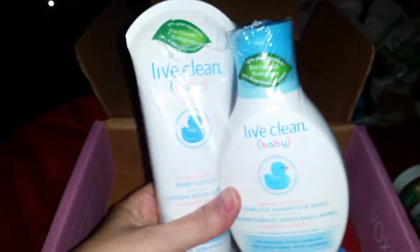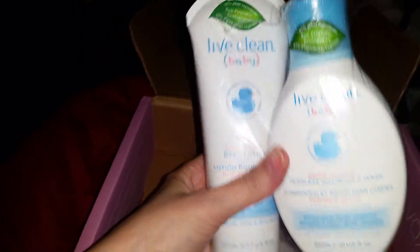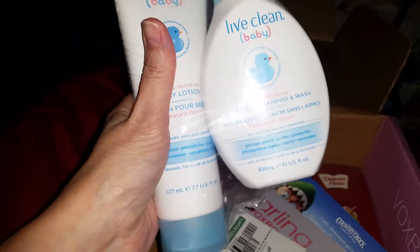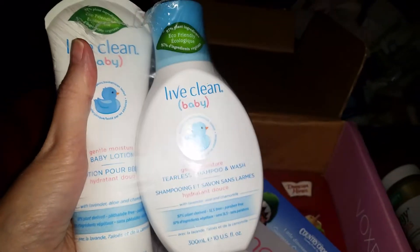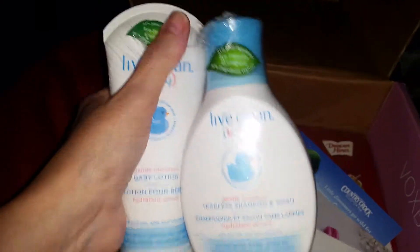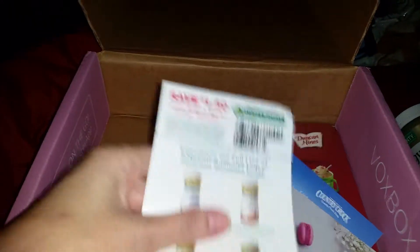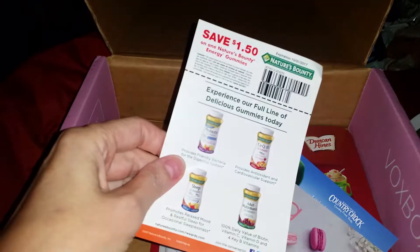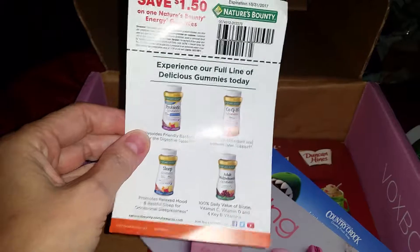Here we have Live Clean Baby — it's a tearless baby shampoo and a baby lotion. I love baby shampoo, so I'm looking forward to this. At my age I actually still buy Johnson's baby shampoo. I especially love the one that has lavender. It also came with a coupon for the gummies.